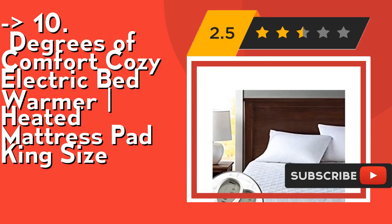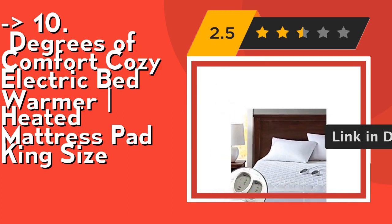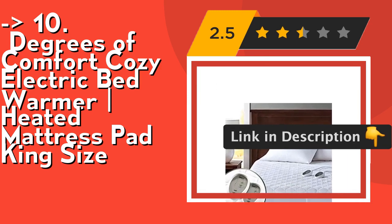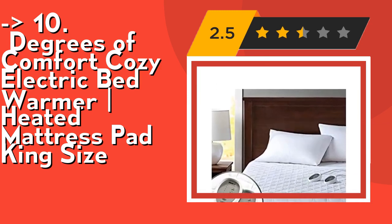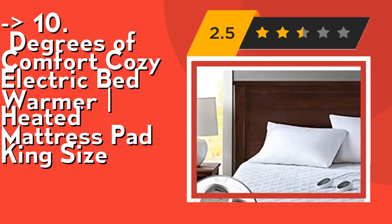It's therapeutic heat relief — aches and pains melt away. Steady heat dilates blood vessels and promotes blood flow. This helps to open up sore muscles and joints to relax them. Our heated pad is perfect for people suffering from muscle pain or people with a physically demanding job.